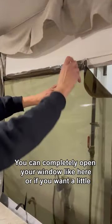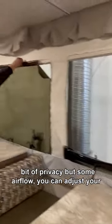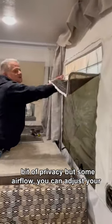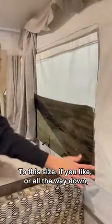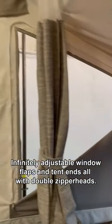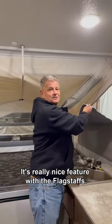On a nice day, you can completely open your window like this picture here. Or if you want a little bit of privacy but some airflow, you can adjust your window size to that size if you like, to this size if you like, or all the way down. Infinitely adjustable window flaps and awnings, all with double zipper heads. Really nice feature with a Flagstaff.